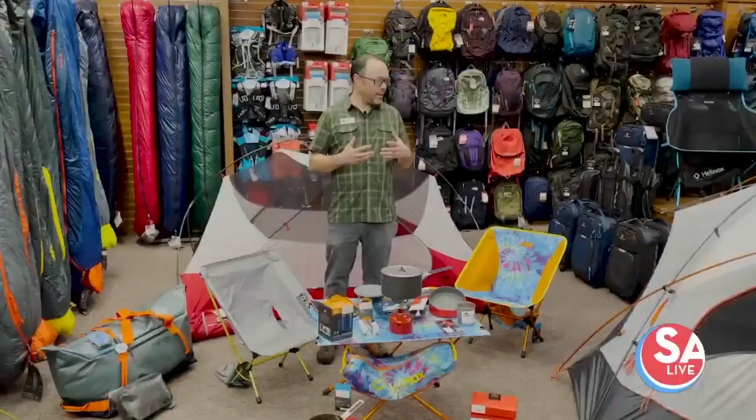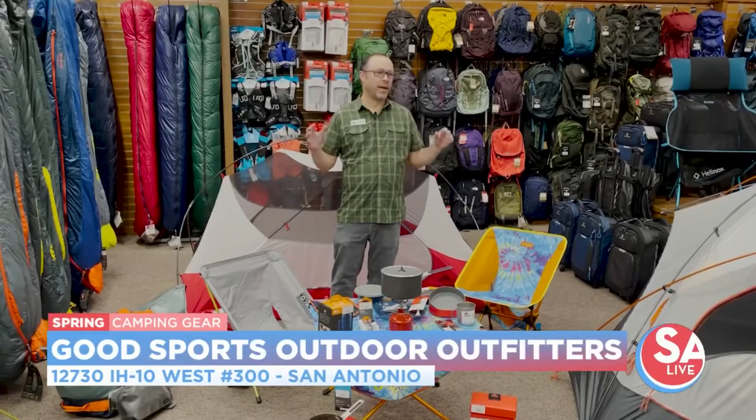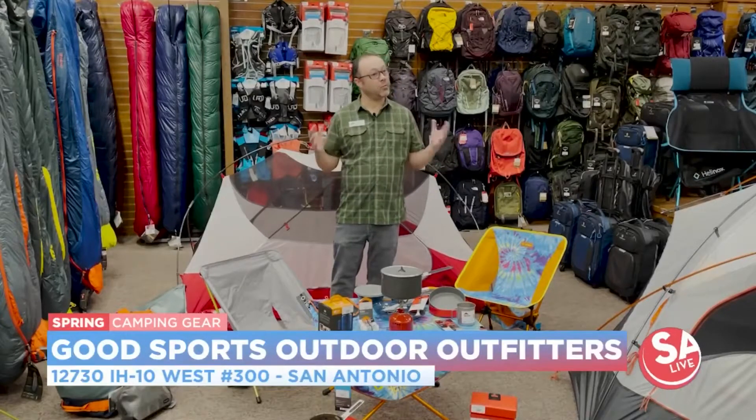Hello, my name is Jordan Lauterstein. I am the GM and buyer for Good Sports Outdoor Outfitters here on De Zavala and I-10. We are a family-owned establishment since 1982. My family started it way back when and we've kind of evolved into this kind of mecca for really high-end and nice lightweight backpacking stuff, but it is spring camping time and in our store that really means buying backpacking products that you're going to take car camping.